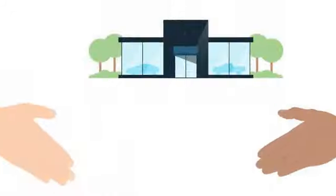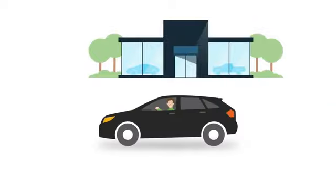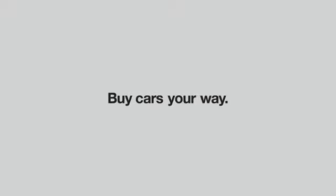On every device you use, this simple online experience means that once you get to the dealership, you'll be able to review and sign your deal quickly and more confidently. So give it a try, because it's time to buy cars the new way — your way.